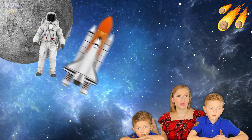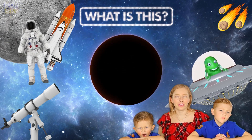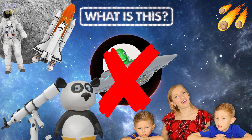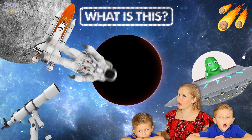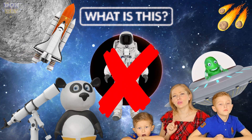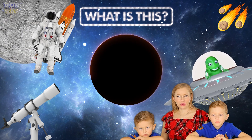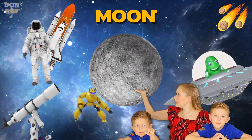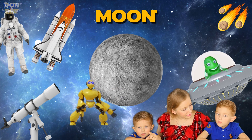Let's guess a new space word. What is this? Is it a UFO? No. Is it astronauts? No. It's the moon! Yes, it's the moon. It's in space but it's not a planet — it's the Earth's natural satellite.